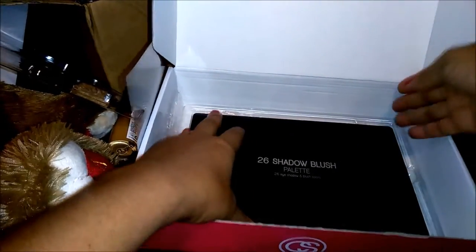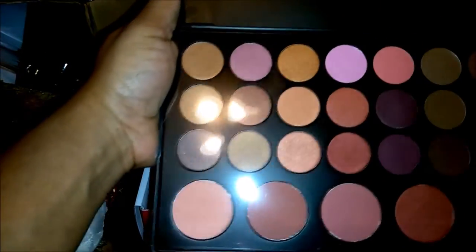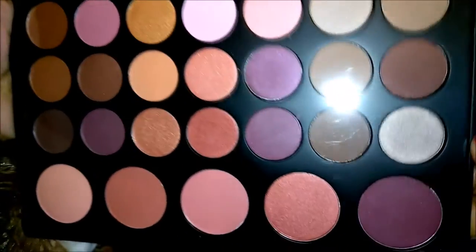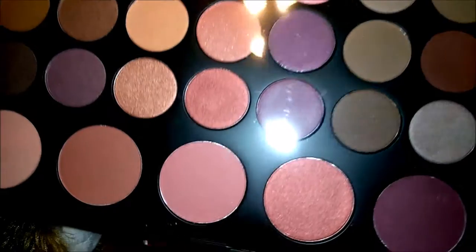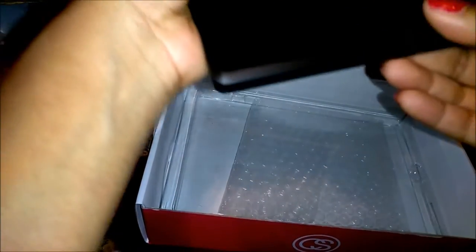And now we have the 26 eyeshadow and blush colors — some more pretty, pretty colors. As you can see, they have a lot of shimmer. I don't think any of these are matte colors — they all tend to have some kind of shimmer, which I'm fine with because I like shimmery eyeshadows. I have plenty of matte eyeshadows. And then we have the different blush colors, which I don't really wear blush like that, but I'm ready to start experimenting. Very, very pretty, and even this one has a little shimmer in there.